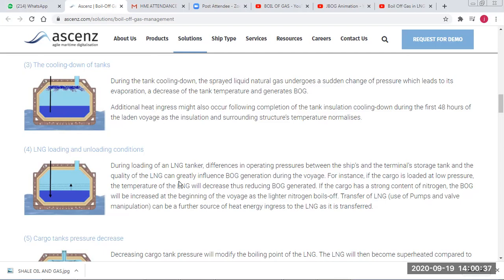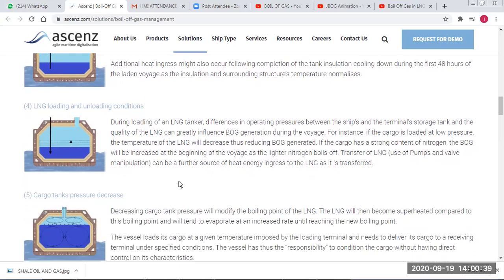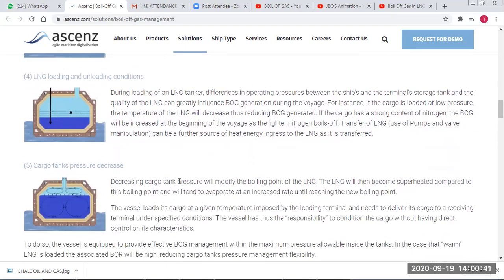During loading and discharging, differences in pressure also play a role. If there is lower pressure, there will be more boil-off; if there is higher pressure, there will be less boil-off because the gas remains in liquid form. If there is a pressure difference between the terminal tank and the ship's tank, more boil-off will result when the ship's tank pressure is lower.